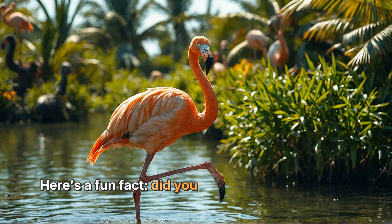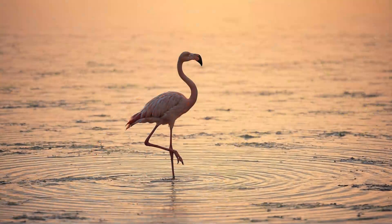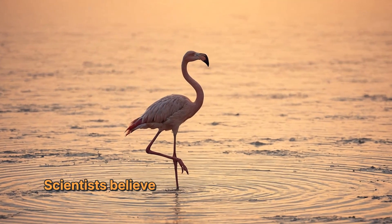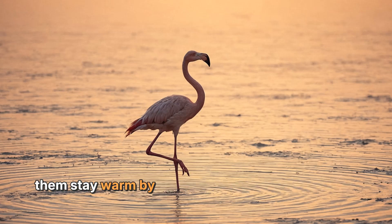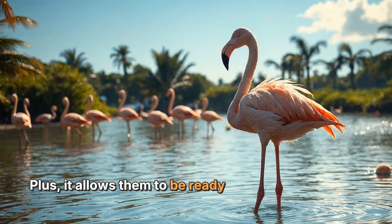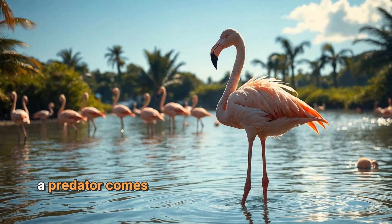Here's a fun fact: did you know that flamingos are great at balancing? They often stand on one leg while they rest or sleep. Scientists believe that this unique position helps them stay warm by keeping one leg tucked close to their bodies. It also allows them to be ready to run away quickly if a predator comes too close.